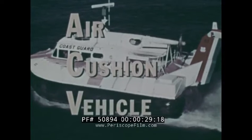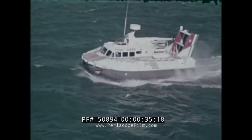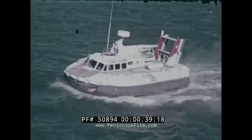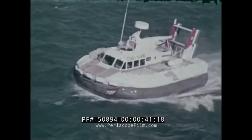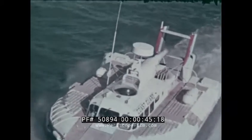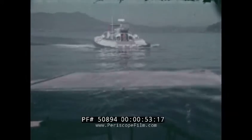The Air Cushion Vehicle — not a boat, not a plane, but a very interesting combination of many of the advantages of both water and aircraft. Riding on a cushion of air, they operate over water or over land at speeds of up to 80 miles an hour. Without the air cushion, they are perfectly at home in the water, much like a boat.